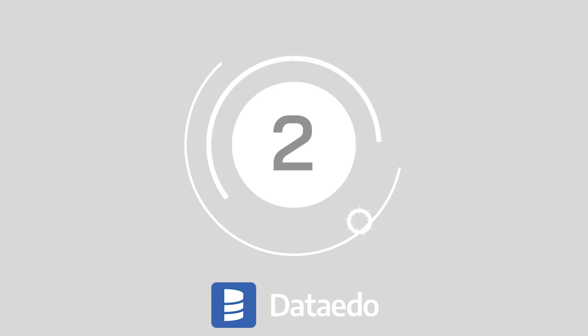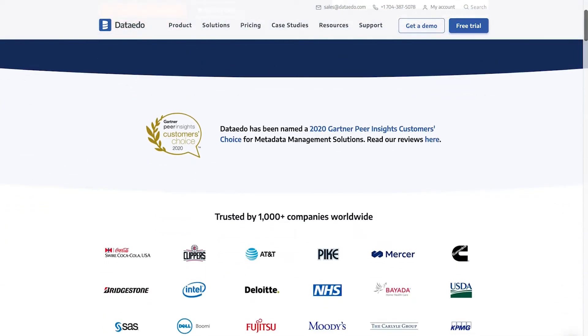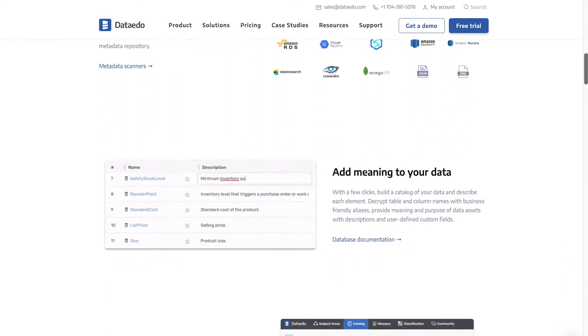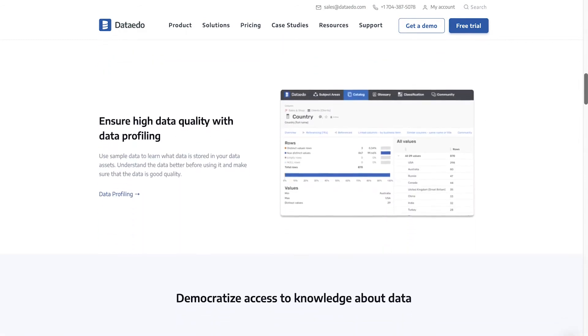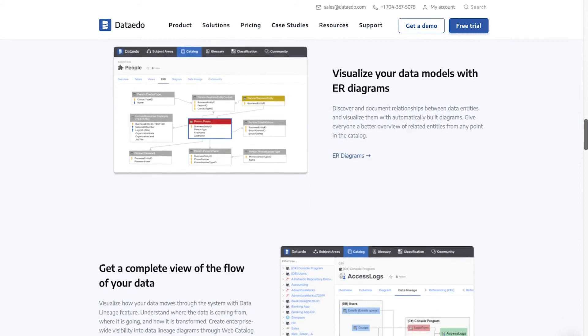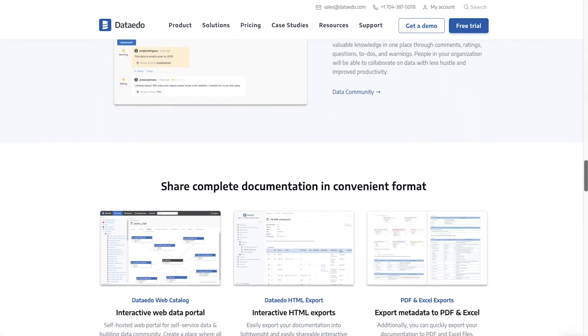At number 2, we have Data Edo. Named a 2020 Gartner Peer Insights Customer Choice winner, Data Edo is trusted by global leading companies including Dell, Dell Watch and AT&T. With automated metadata scanners, you can connect to database technologies, extract metadata and data structures and load everything into a shared repository.